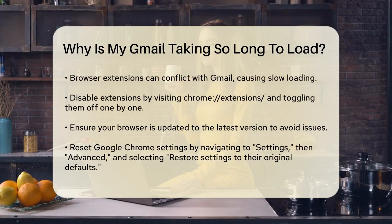Another culprit could be browser extensions. Some extensions might conflict with Gmail, causing it to load slowly. Try disabling all your extensions by typing chrome://extensions/ in the address bar, and then toggle off the extensions one by one to see if the problem resolves. If disabling extensions fixes the issue, you can then identify and remove the problematic one.